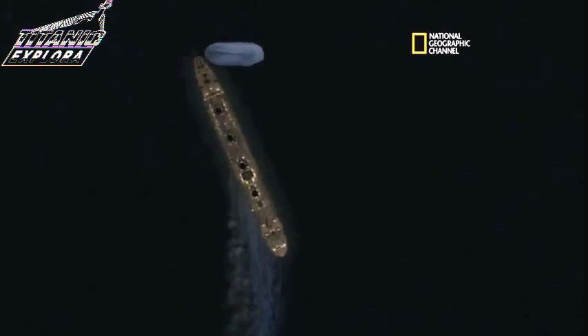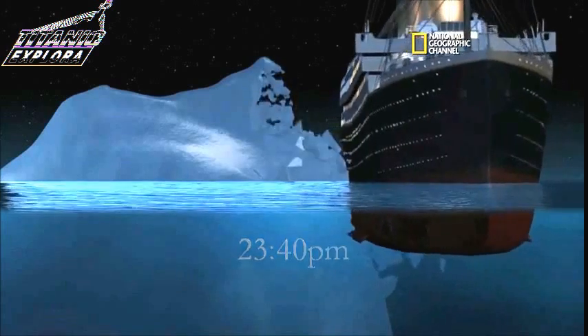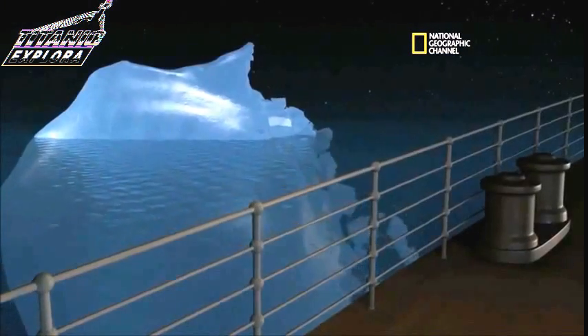Bearing to port, go 22 knots. Side swipes the iceberg. Murdoch ports around the iceberg, trying to keep from hitting the propellers. That looks pretty good.